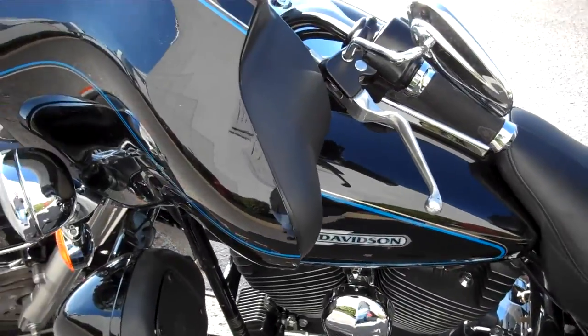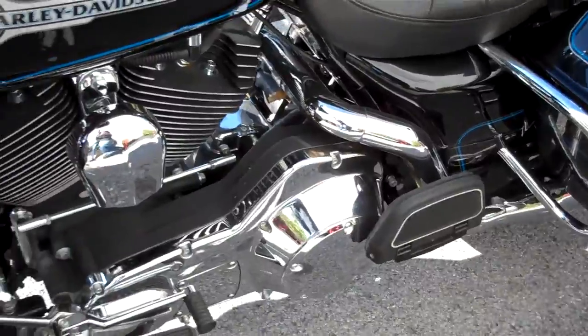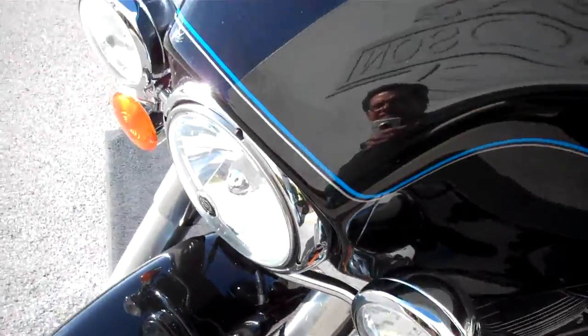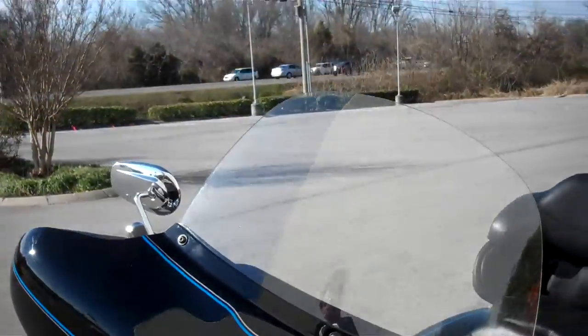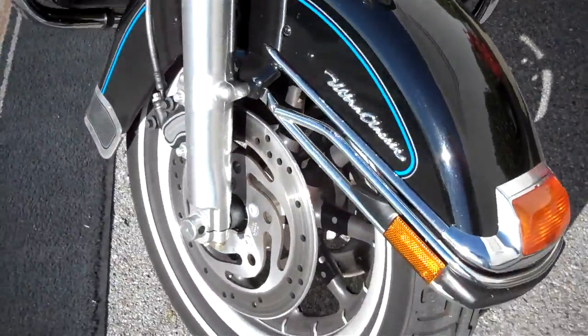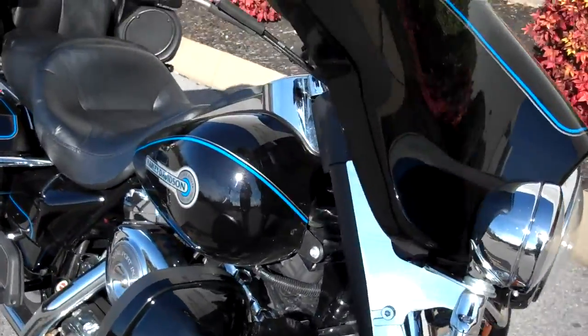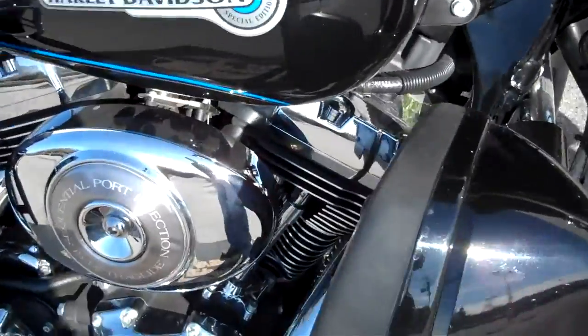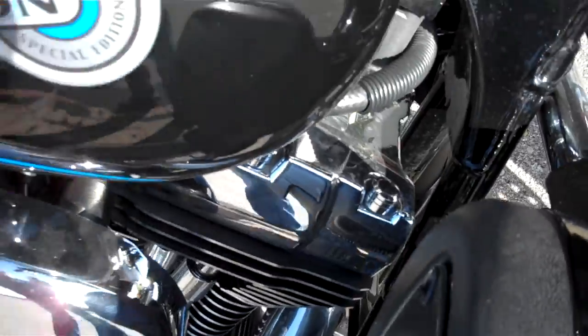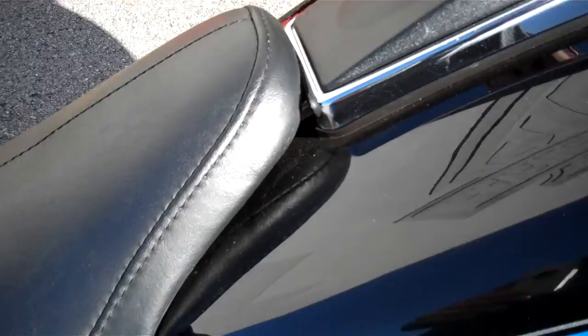One owner bike — local police officer owned it. Pretty much stock, didn't do a lot to it. Some chrome topper caps on the top of the jugs there. Super clean ultra.